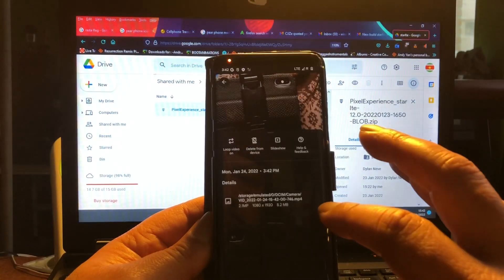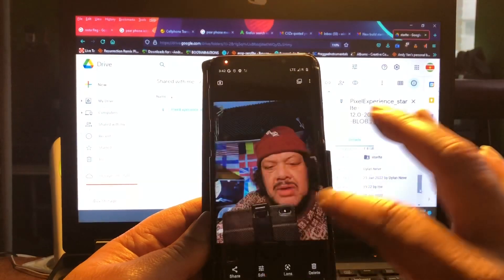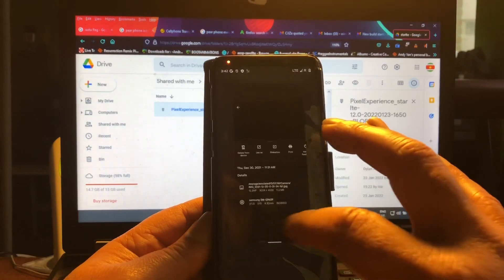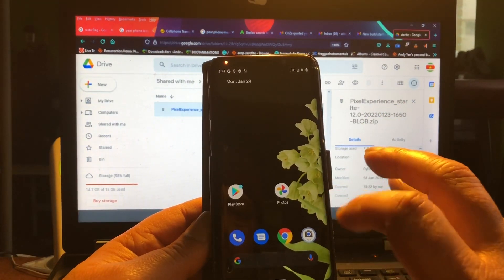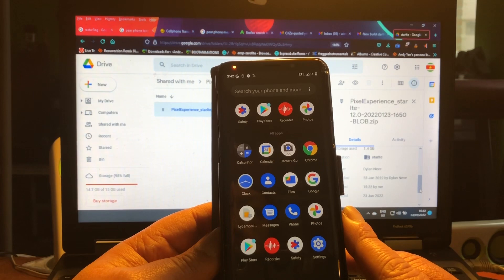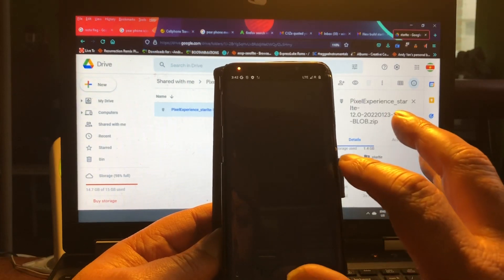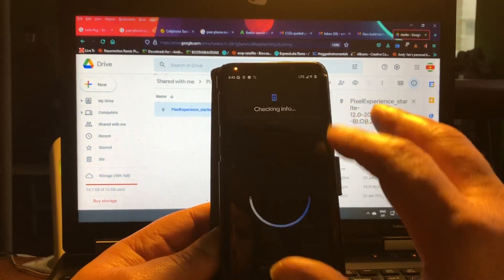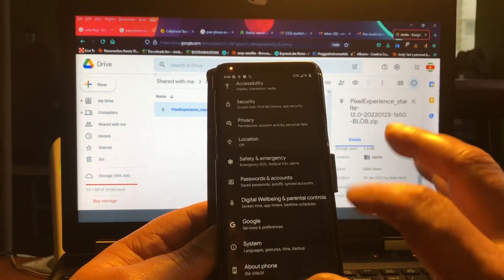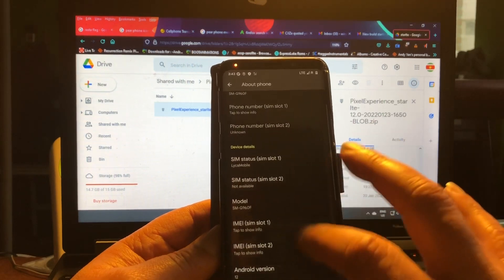You can do all sorts of things with this phone — video editing, phone calls, games. We have a calculator, a calendar, the Chrome browser. This really feels like a Pixel phone — I think Pixel 6 or so. Let's take a look in the settings for a second. G960F — it found the model. Really nice, lovely.